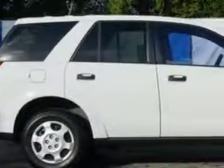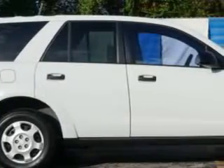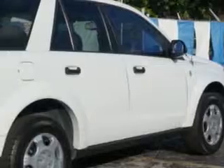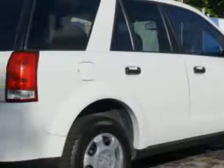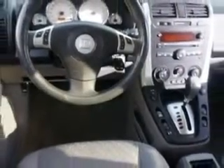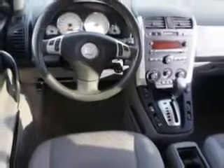Imagine driving this Polar White 2006 Saturn Vue SUV, equipped with a 4-cylinder engine and an automatic transmission. Enjoy an exceptional 25 miles to the gallon on this great SUV with features like remote power door locks, 5-passenger seating, front wheel drive, rear bench seat, auto dimming mirrors, on-steering wheel audio and cruise controls, and much more.